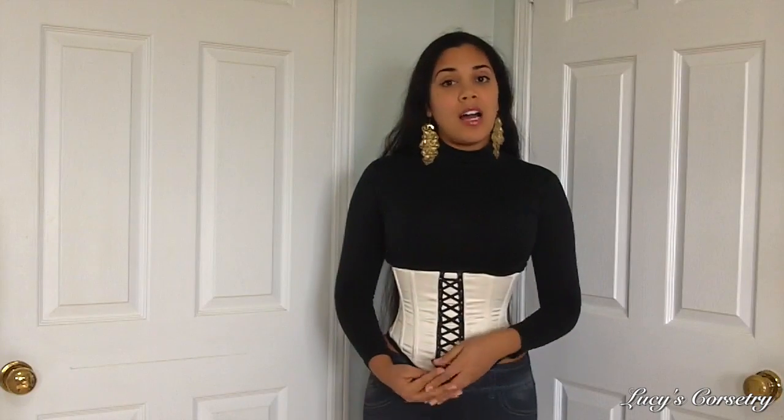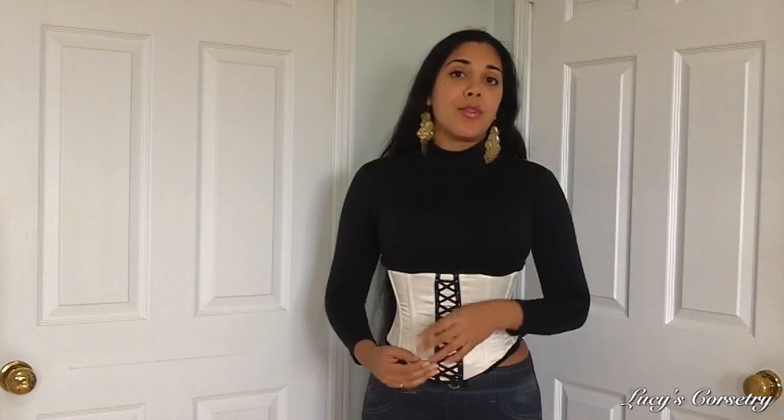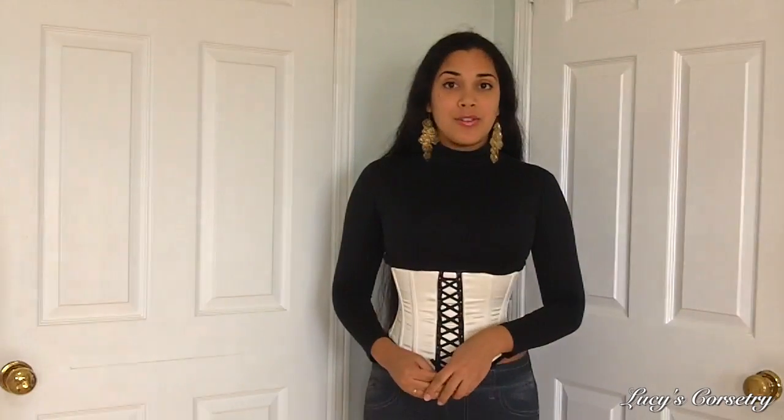The Aida underbust costs 195 pounds in the UK, which converts to about $310 in the US. If you would like it made to measure, it's a 25% markup, so it would be another 50 pounds or so.